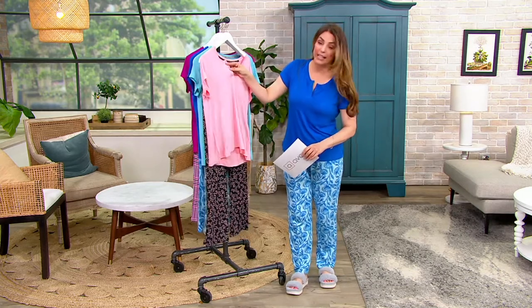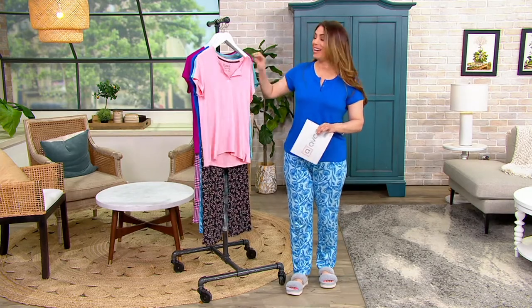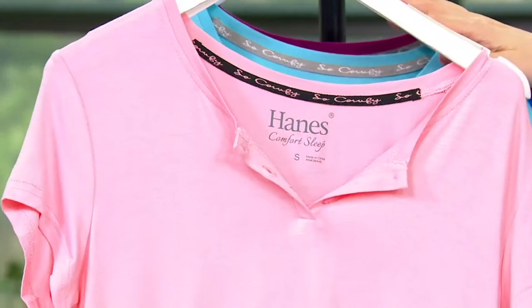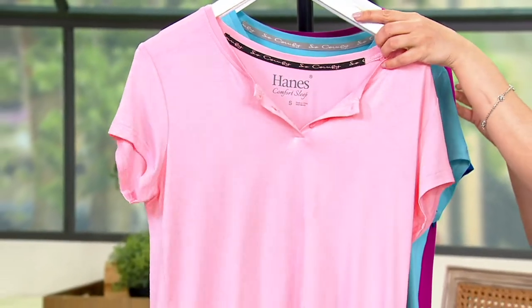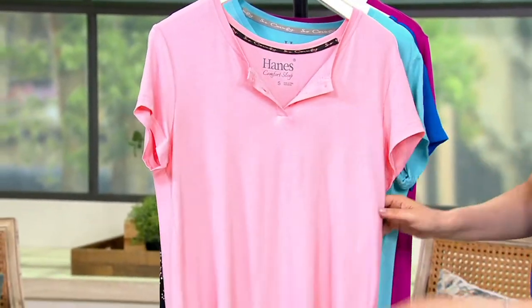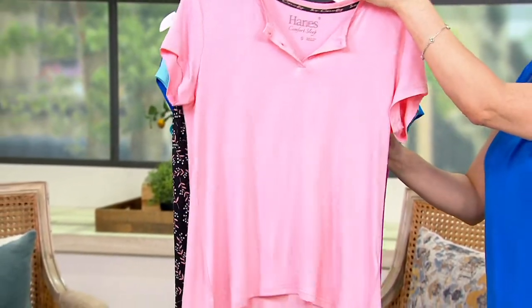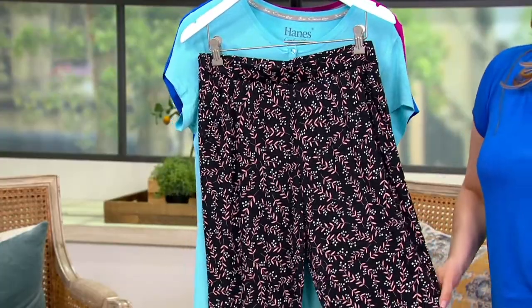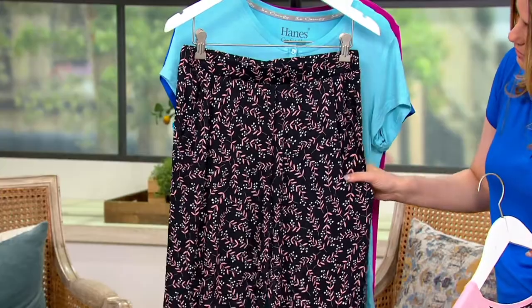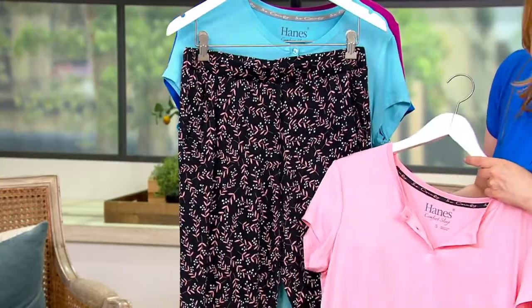With the placket of three buttons that makes it the classic Henley. So let me show you your color options. We've got the blush vines — the blush solid top and then your pattern bottoms, like blush vines at the bottom.